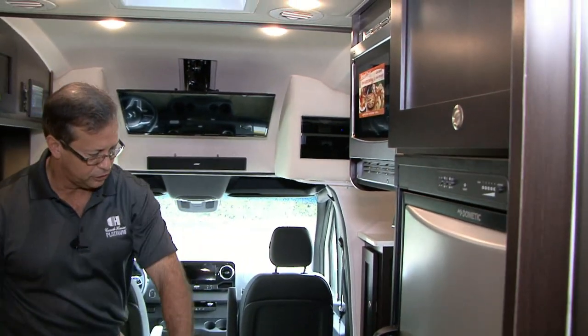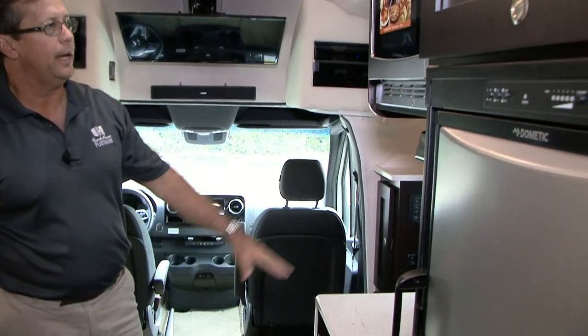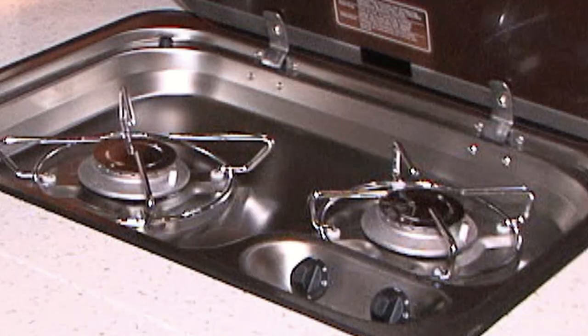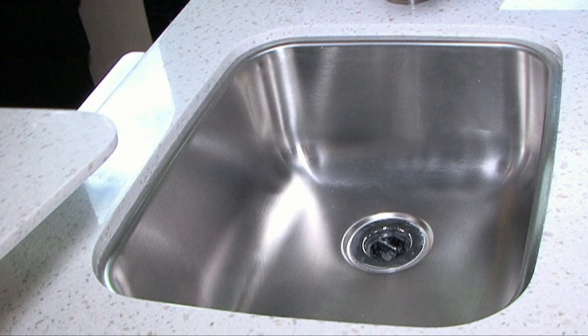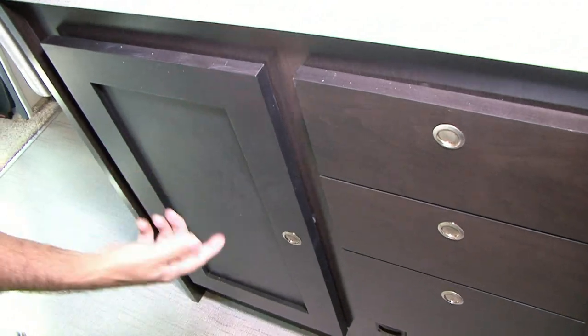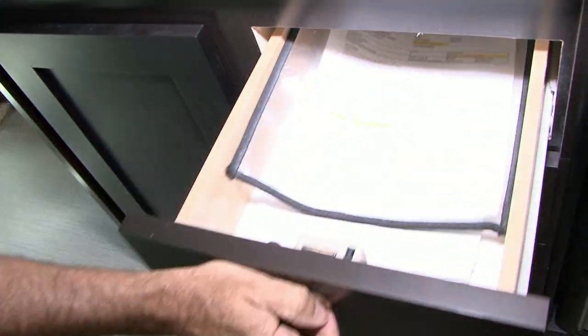This is a similar galley setup to what we've seen in the past, with our convection oven and microwave, a two burner Dometic stove, stainless steel sinks because they're easy to clean, and a lot of nice storage in the galley. Flat panel doors throughout, and we have drawers all the way through the coach. What we lack in outside storage, we gain in interior storage — still in a 25 foot 9 inch motor home.